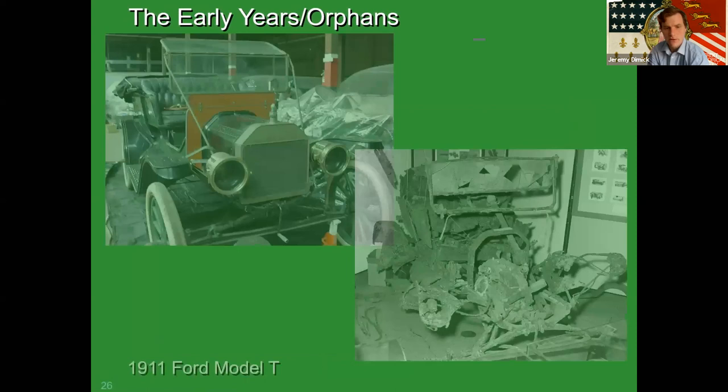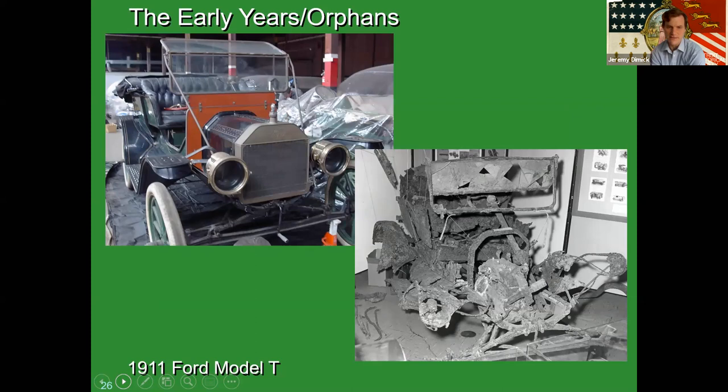This next one is a 1911 Model T. If you have a Model T in your collection, you better have a good story to go with it — they built millions of them, literally.